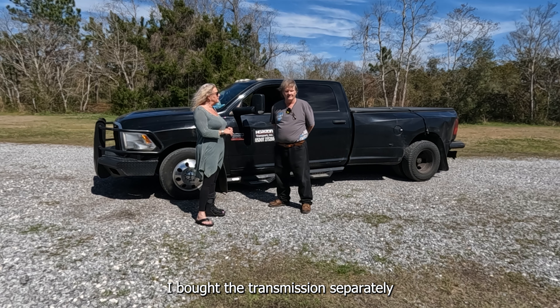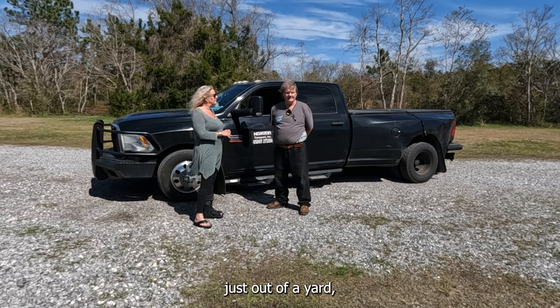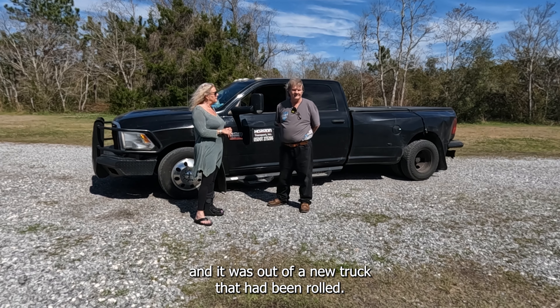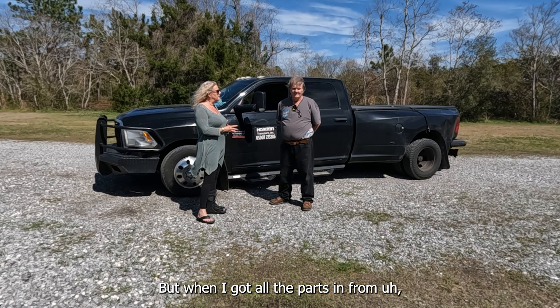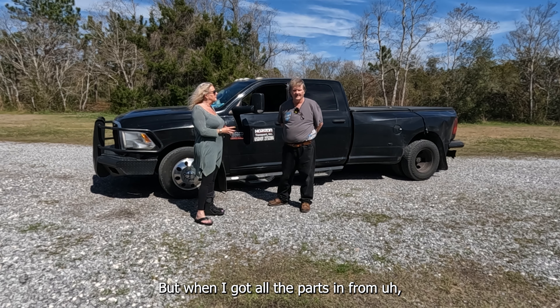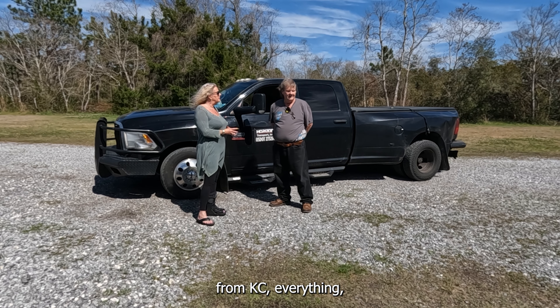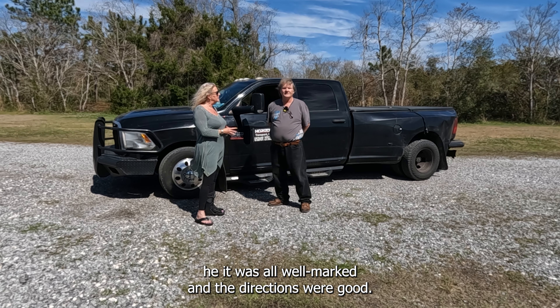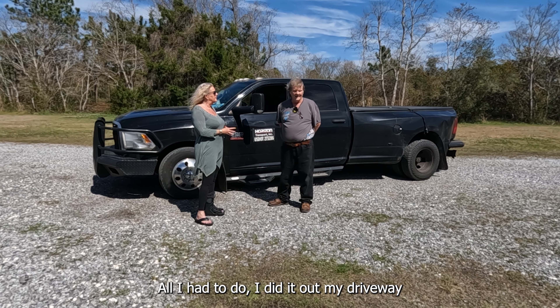I bought the transmission separately, just out of a yard. It was out of a new truck that had been rolled, so it didn't have any miles on it. When I got all the parts in from Casey, everything was well marked and the directions were good.